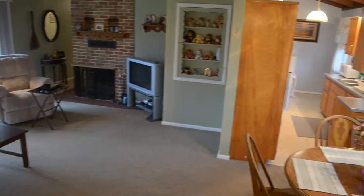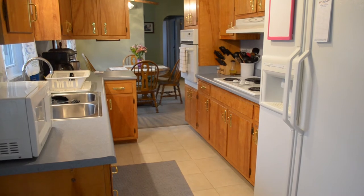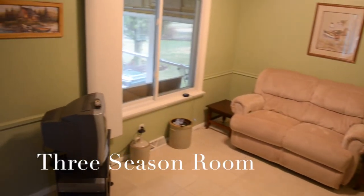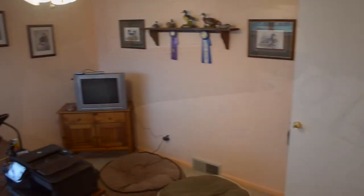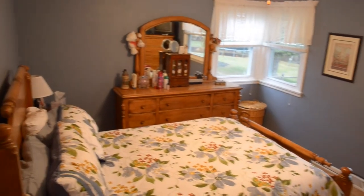One thing you'll notice is the very nice open floor plan that this home has — it flows very nicely. The living room flows into the dining room which flows into this lovely galley kitchen. Each of the three bedrooms is of ample size, has hardwood flooring, replacement windows, just like this master bedroom.